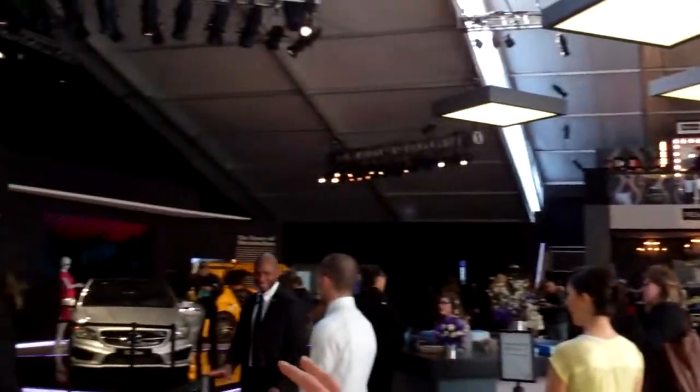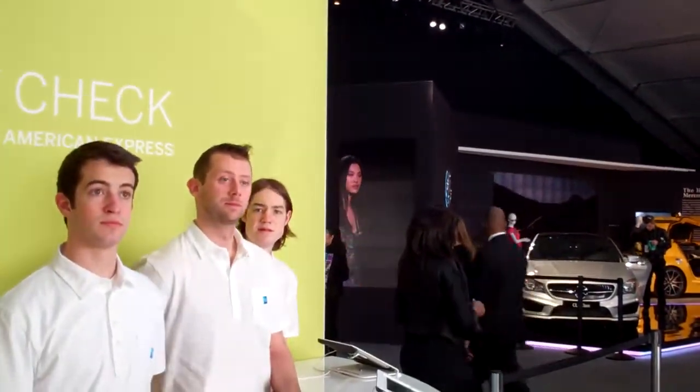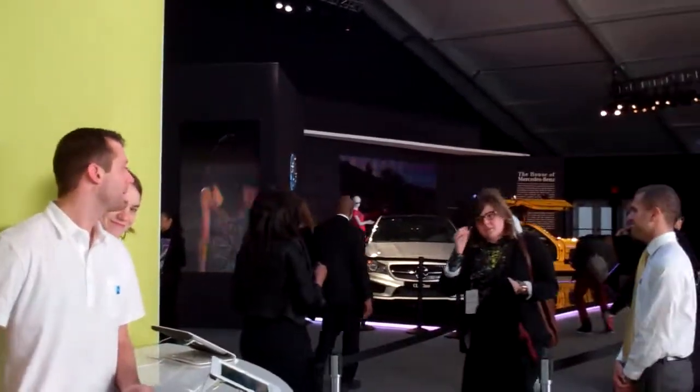And American Express — this is the American Express area, where the American Express Code Check, which is really cool. They've got iPads and they scan with barcodes, and you put in your cell phone number and you retrieve your Code Check items in a new and unique way.